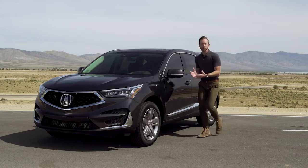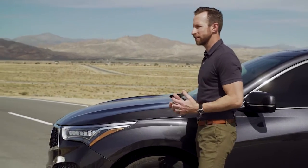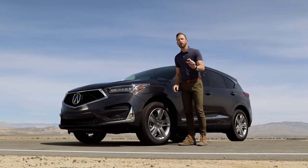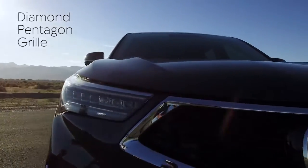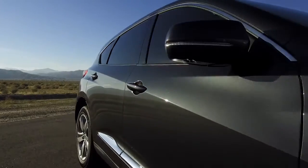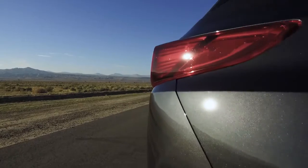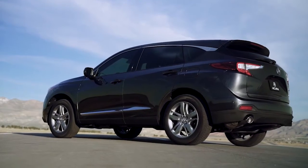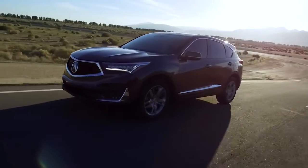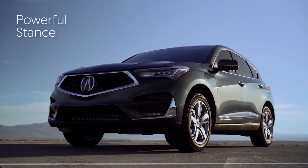Even just walking up to the car you get this sense of power and excitement. Take a look at these lines. One of my favorite things to note here is the character line — it's essentially the line that runs from the diamond pentagon grille all the way down the side to the back and ends in those dragon tail tail lights. Acura also increased the wheelbase, which gives you a more comfortable ride, more interior space, and a more overall powerful stance.